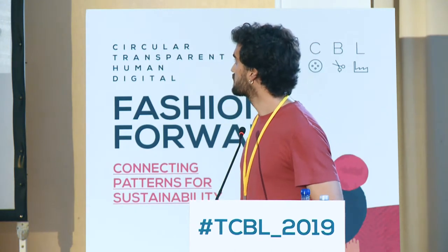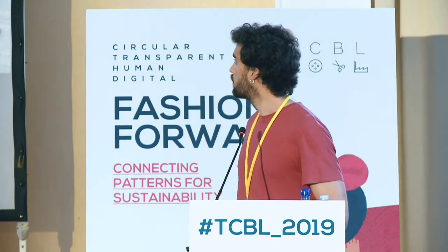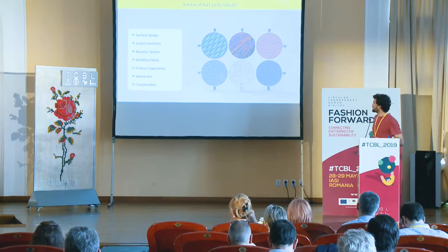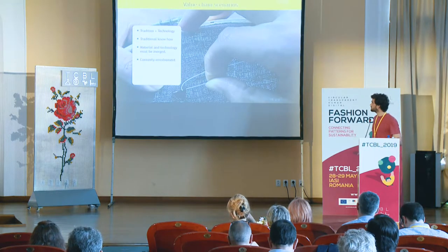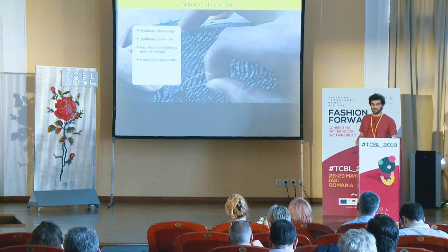That was our first idea, but on the other hand we want to create a product experience. We know that nowadays people are searching for product experience — not just the product for itself. They want a product that tells a story, that interacts with people. So we created a concept that was a mix or a fusion between tradition and technology.